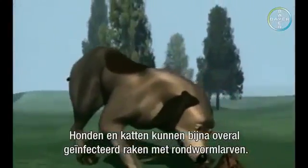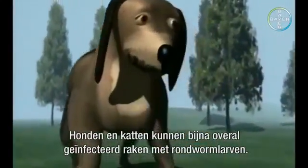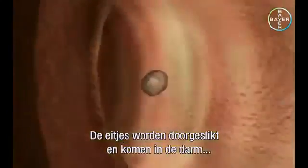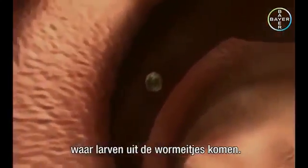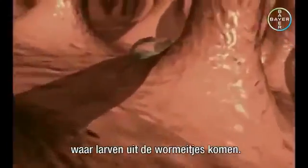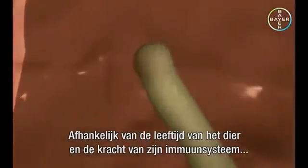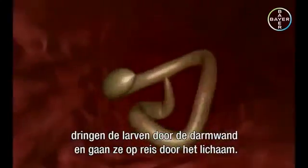Dogs and cats can get infected with roundworm eggs and larvae almost anywhere. They can pick up worm eggs from their surroundings as they rummage around. The eggs are swallowed and enter the gut where larvae hatch from the worm eggs. Depending on the animal's age and the strength of its immune system, the larvae penetrate the intestinal wall and embark on their migration through the body.